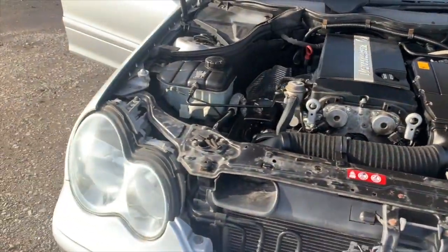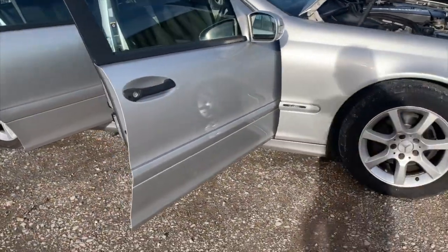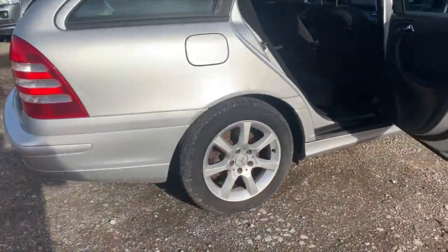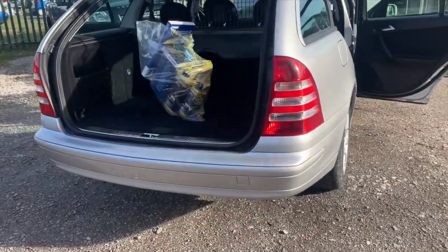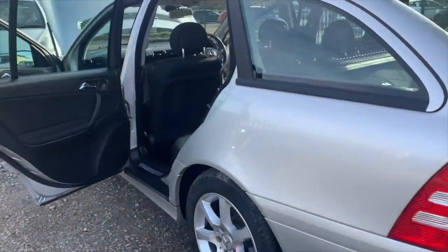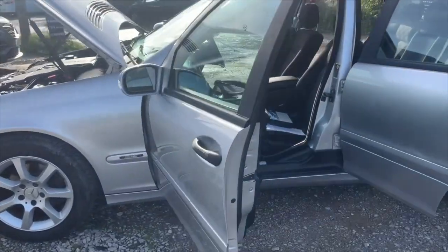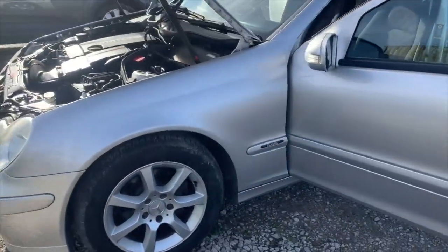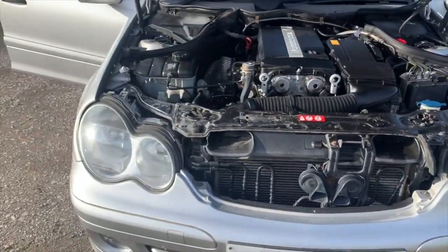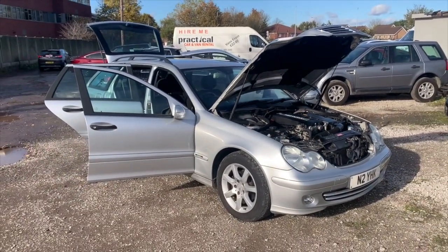So there you have it - unique car, one owner, 39,000 miles, eight service stamps, impeccable MOT history report sheet. Category N as I've explained - it's had the bonnet replaced, not repaired, just replaced. If you need any further information on the car please do not hesitate to contact me. My number is 07777 503827. Thanks for watching the video and I really hope to hear from you soon. Bye now.